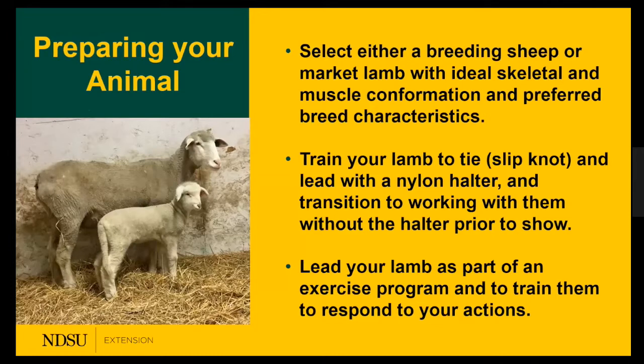Question from the audience: for a hair sheep, what would you recommend? The first thing is to keep them clean. For Katahdins, you can leave some of their hair coat on them. For Dorpers, since they are hair and wool, it is more commonly accepted to shear them. For breeding stock, you can leave just the hair. For a market animal, clip them down similar to a wool breed so you can see the muscle shape.